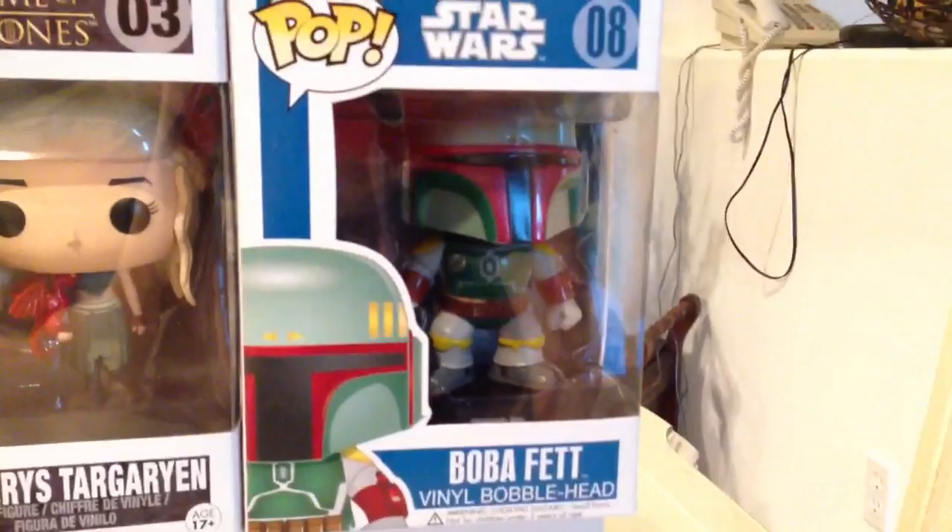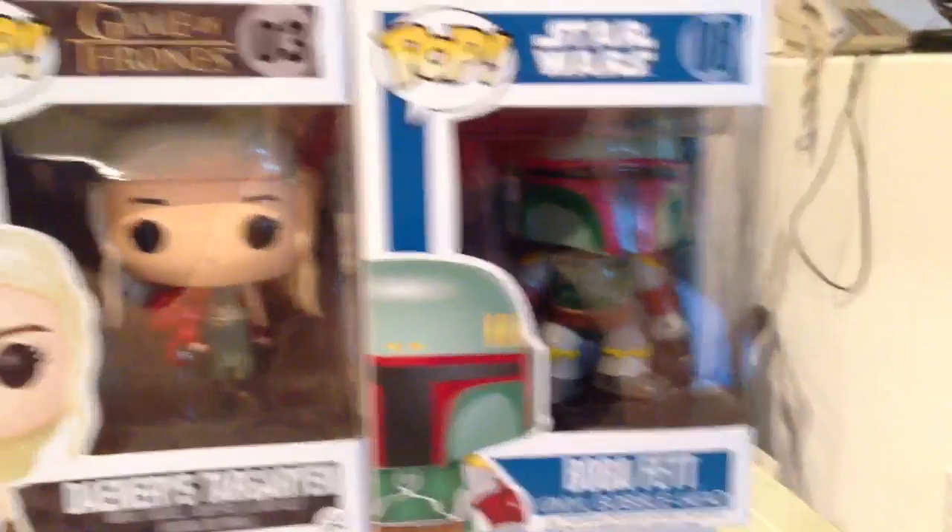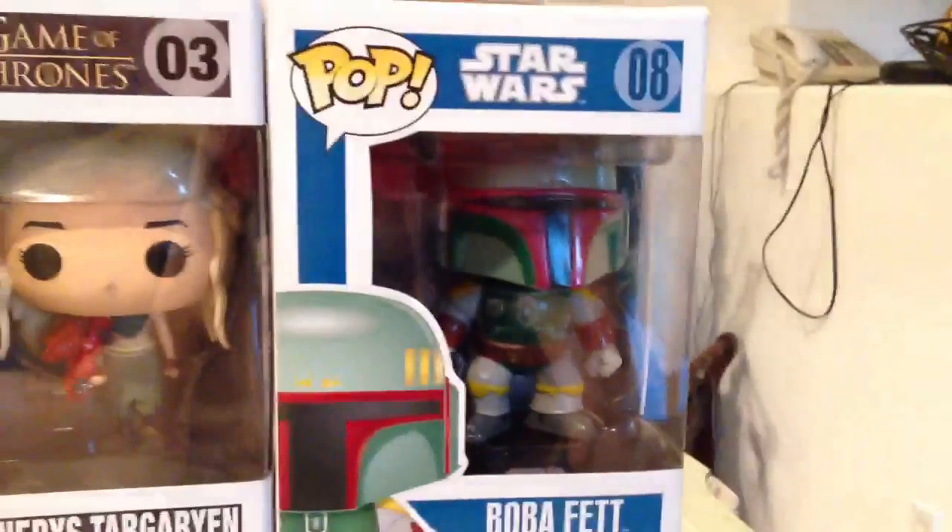Lastly I got this Boba Fett. I went there specifically for this figure, and I'm a huge fan of Boba Fett, so seeing it on the shelf I could not pass it up.